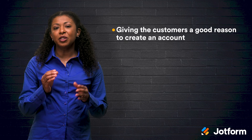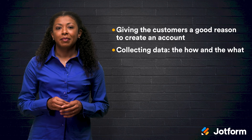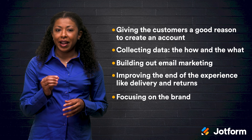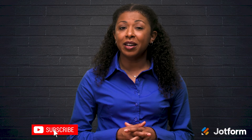All right, let's recap. In today's video, we discussed the following: giving the customers a good reason to create an account; collecting data — the how and the what; building out email marketing; improving the end of the experience like delivery and returns; and focusing on the brand. I hope you learned a little something from this video. If you have any questions about customer retention or other business topics, check out jotform.com. Until next time, I'm Markeisha. Thanks for watching.